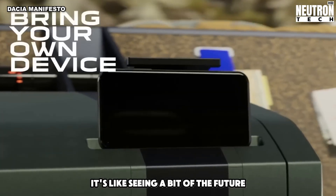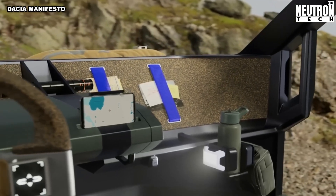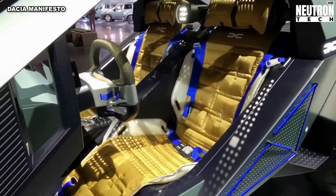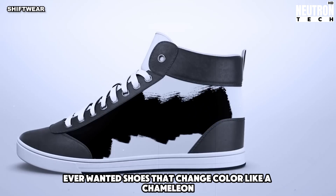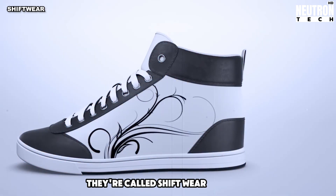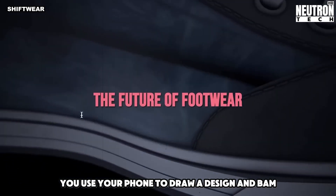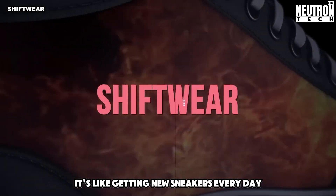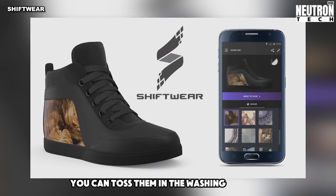It's like seeing a bit of the future. Ever wanted shoes that change color like a chameleon? Some clever folks came up with just that — they're called Shift Wear sneakers. You use your phone to draw a design and it shows up on your shoes. It's like getting new sneakers every day without buying more. These shoes are tough too — you can toss them in the washing machine.